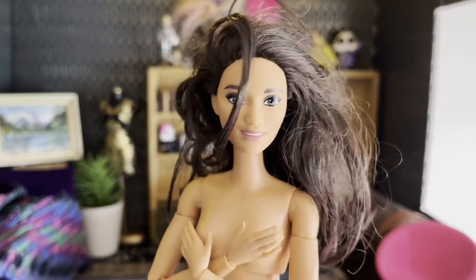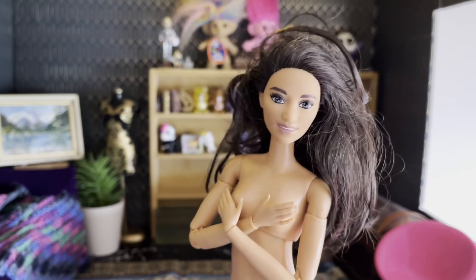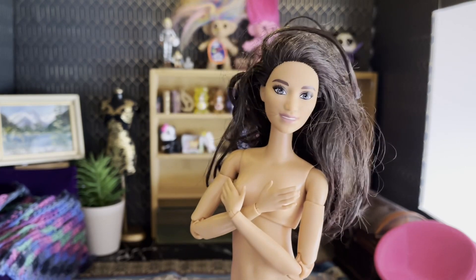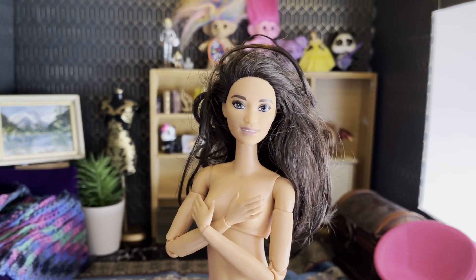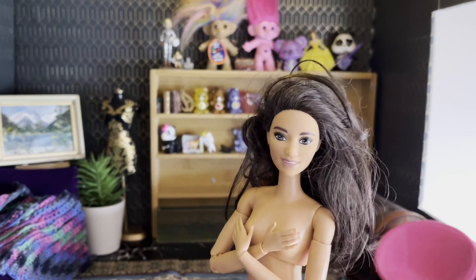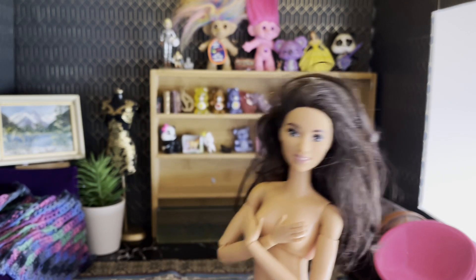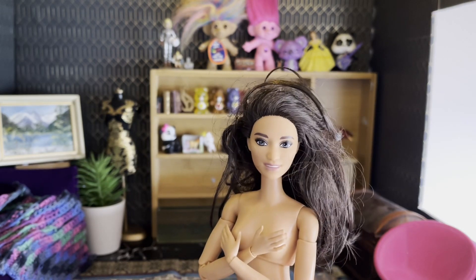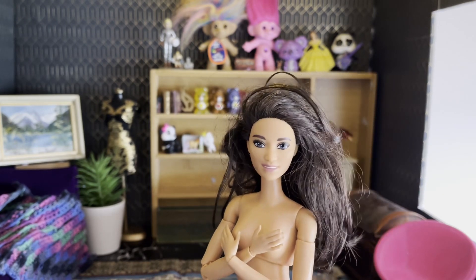Next up we have the basketball player Made to Move that uses the same head sculpt as the Barbie Extra 20 — the Crystal head sculpt. She is possibly the same skin tone as Tiffany. I don't know if I'm going to re-body this doll or keep her this way. I think she's the basketball player or the soccer player, one of the two, but yeah that's her.